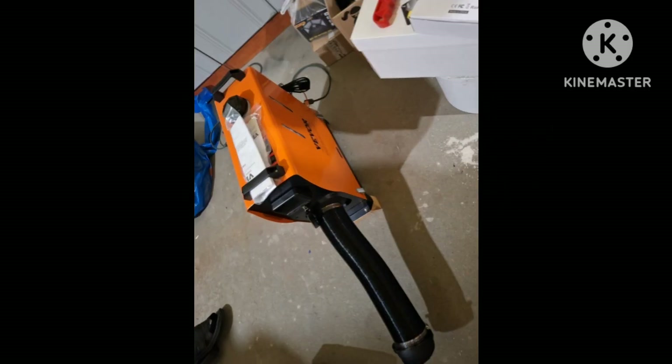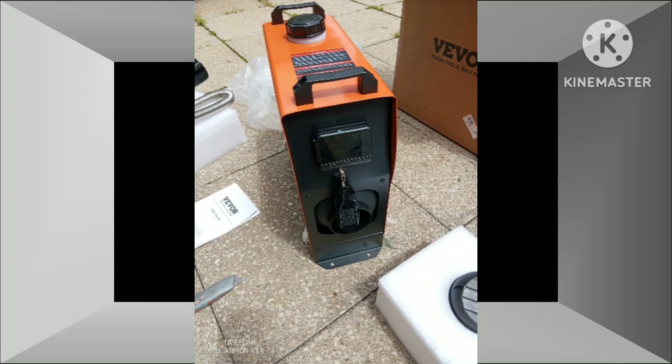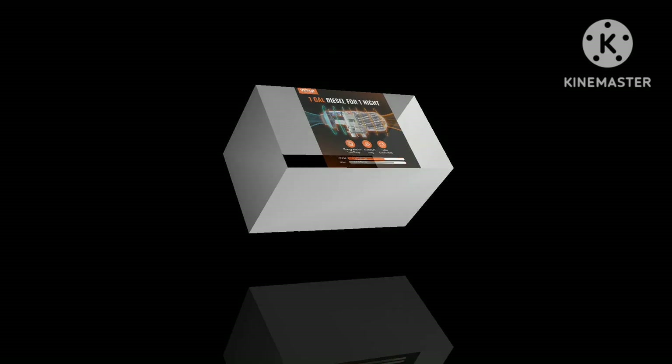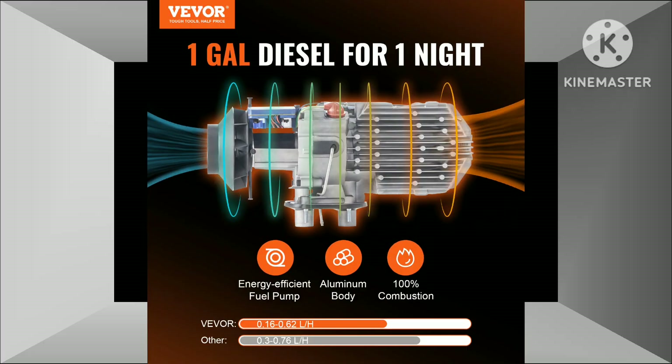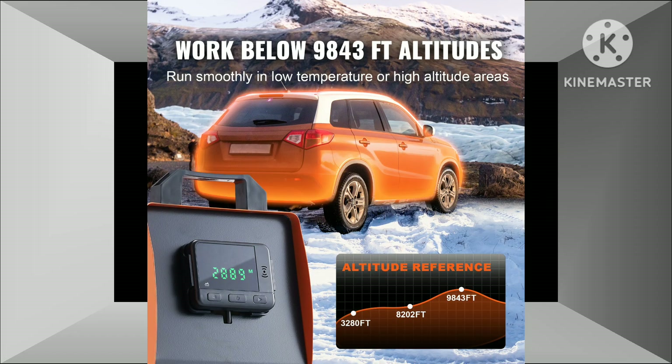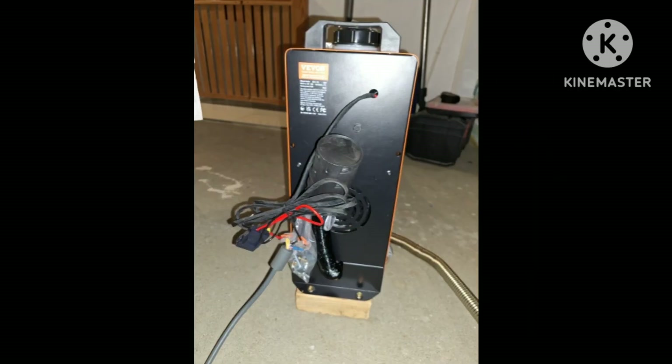2. Quiet operation and comfortable environment. Noise reduction: The Vever heater is engineered with advanced noise reduction technology, ensuring a quiet and peaceful environment for relaxation or sleep. Clean combustion: The complete combustion rate minimizes harmful emissions, promoting a healthier indoor air quality.